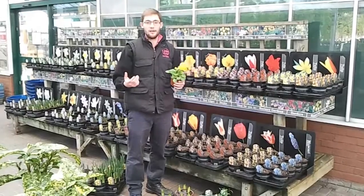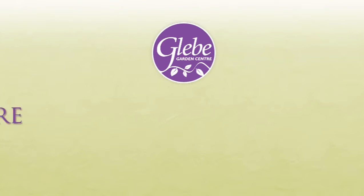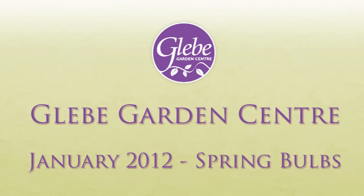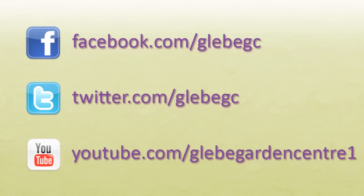All of this can be planted now, and we've got a good selection in, so come and have a look. We'll see you next time.